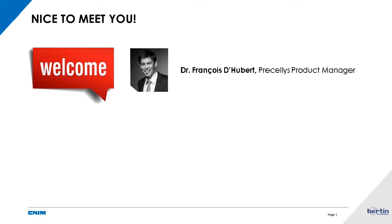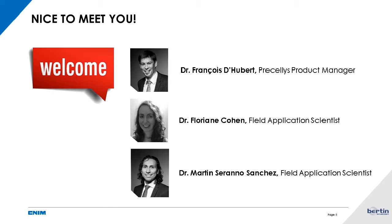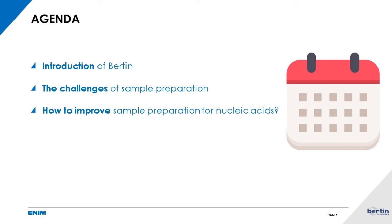My name is Charlotte. I will present briefly the introduction and then I will let Francois de Hubert, our Sample Preparation Product Manager, and Florian Cohen, our Field Application Scientist, speak. At the end of the webinar you will have a Q&A session with Martin Serrano Sanchez, our other Field Application Scientist. The agenda is: first a brief introduction of Bertin, then the challenges of sample preparation, how to improve your sample preparation for nucleic acids, case studies, and then Q&A.